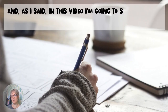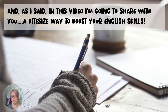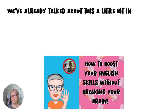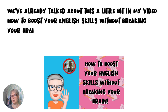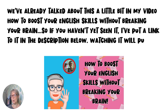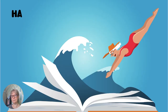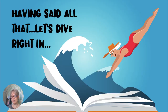In this video I'm going to share with you a bite-size way to boost your English skills. We've already talked about this a little bit in my video 'How to Boost Your English Skills Without Breaking Your Brain.' So if you haven't yet seen it, I've put a link to it in the description below. Watching it will put this video into context for you. Having said all that, let's dive right in.